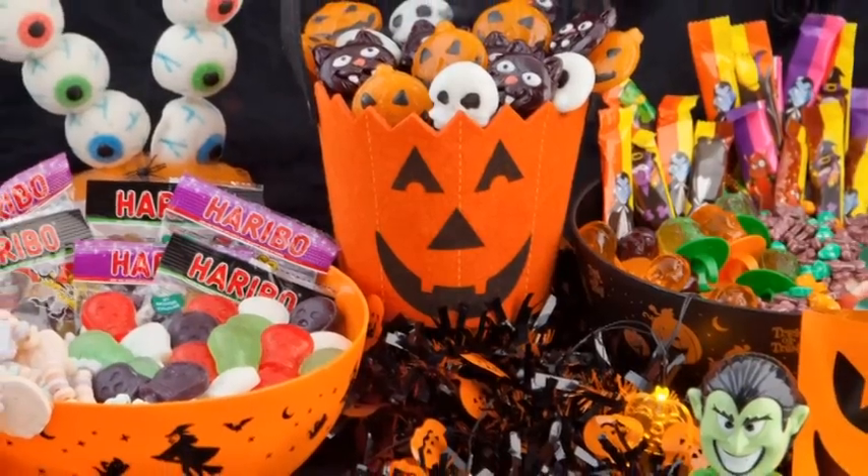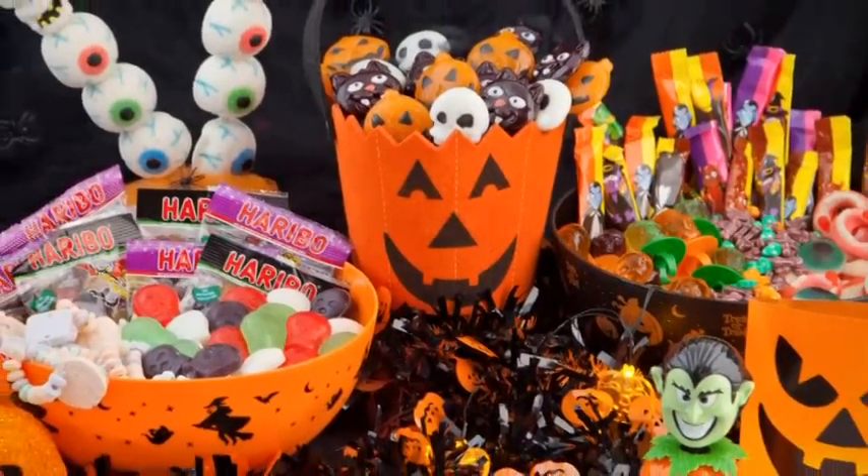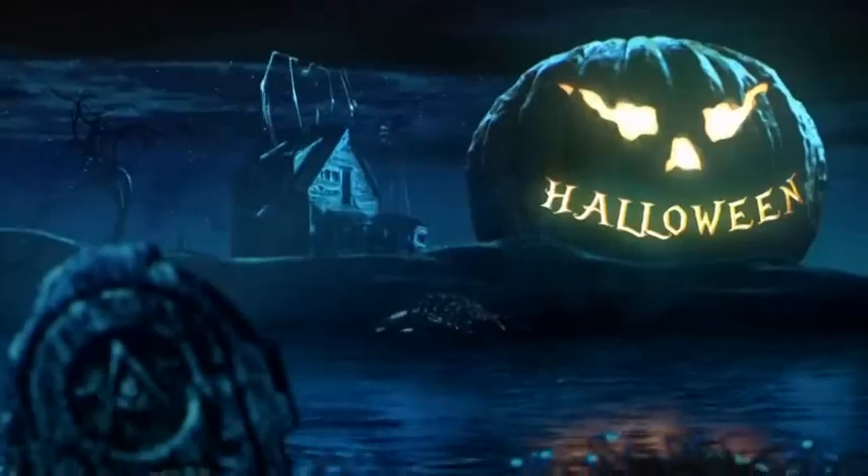Some of those children will probably come back more than once, but you won't mind as you've done all your Halloween shopping at Poundland. Happy Halloween!